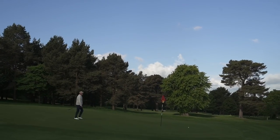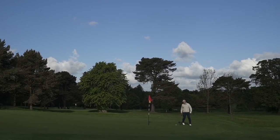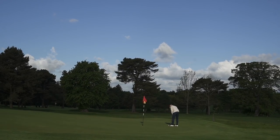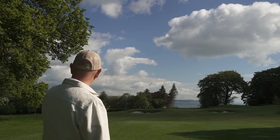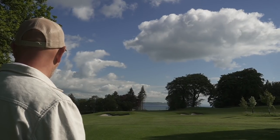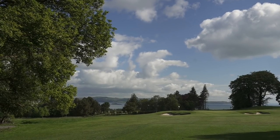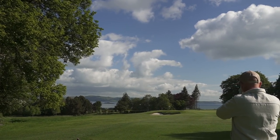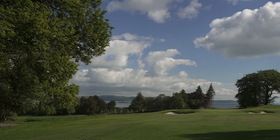Oh my word, these greens are pure! We're playing the little par three tenth — I can't even see the flag. Look at those views over there; I think that might be Fife on that side. What a lovely little location. It's a 114-yard pin stuck on the back of what looks like a tiny green with some tricky bunkers.